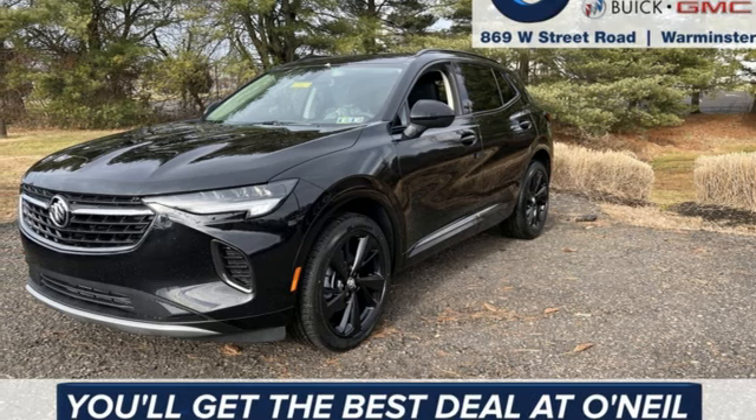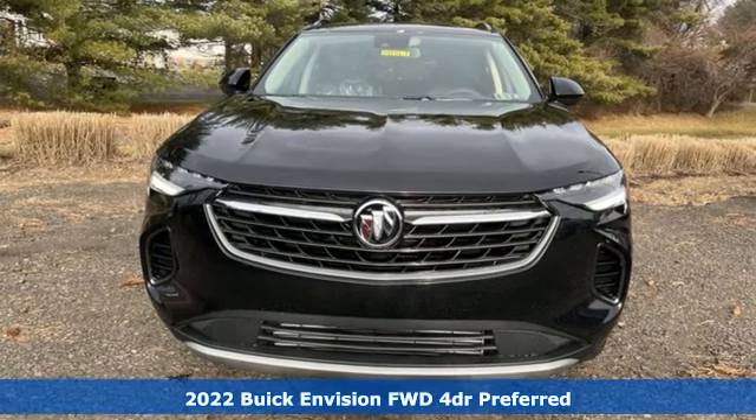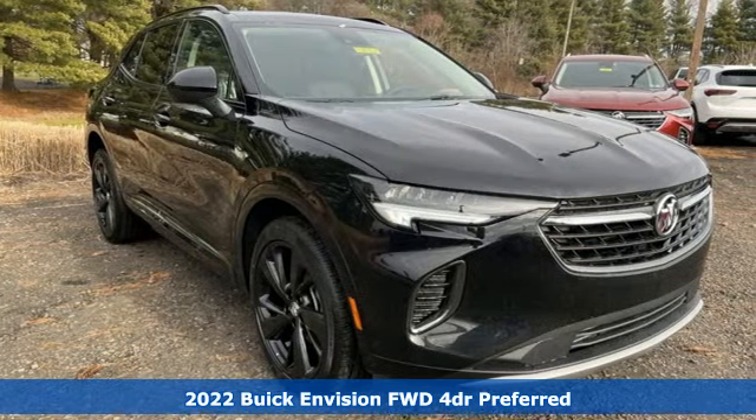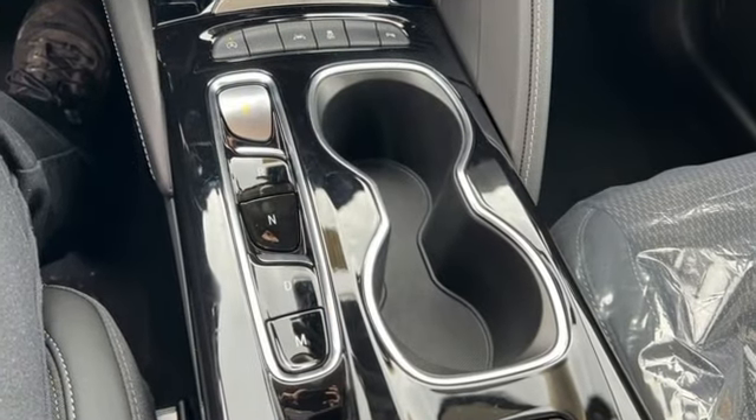Here's a new 2022 Buick Envision. The interior was designed to be your retreat from the outside world. Go ahead, sit back, unwind, and relax. And with features like these, every drive is a pleasure.